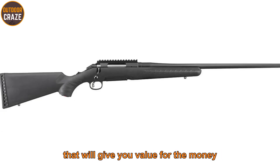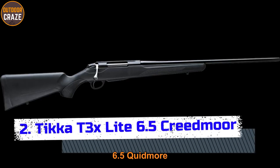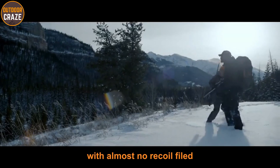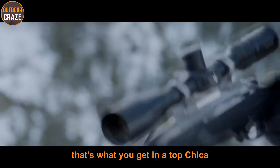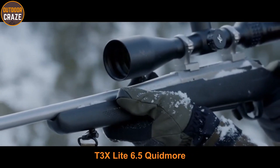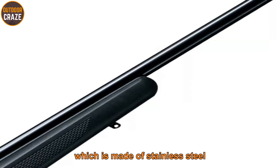Number two: Tikka T3X Lite 6.5 Creedmoor. If you want the best gun for deer hunting with almost no felt recoil, that's what you get with the Tikka T3X Lite 6.5 Creedmoor. It comes with a 24.3-inch stainless steel barrel, which is exceptional for long-range shots and will stand the test of time.